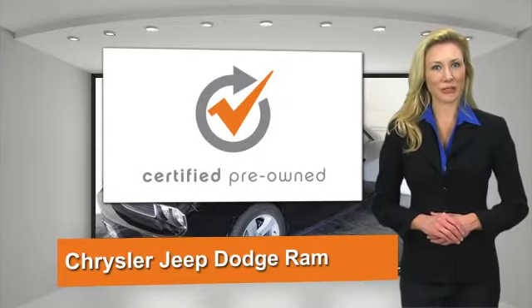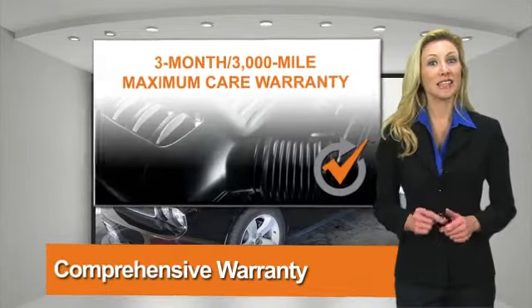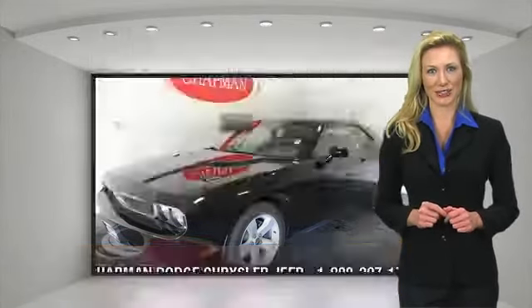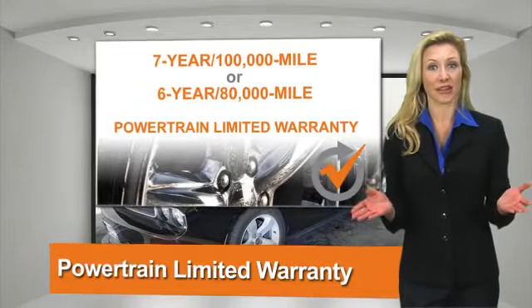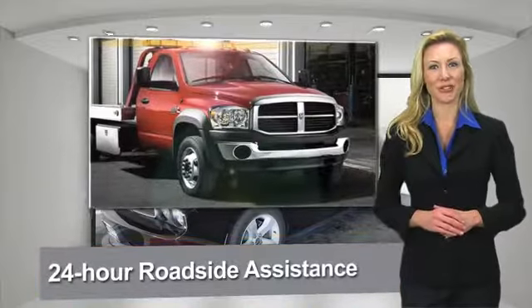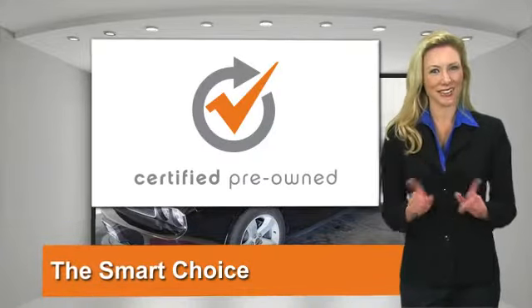All Chrysler Group certified pre-owned vehicles go through a stringent process guaranteeing that only the finest vehicles get certified. Ask the dealer about available lifetime warranty upgrades. Chrysler Group certified pre-owned vehicles — the smart choice, factory backed to go the distance.